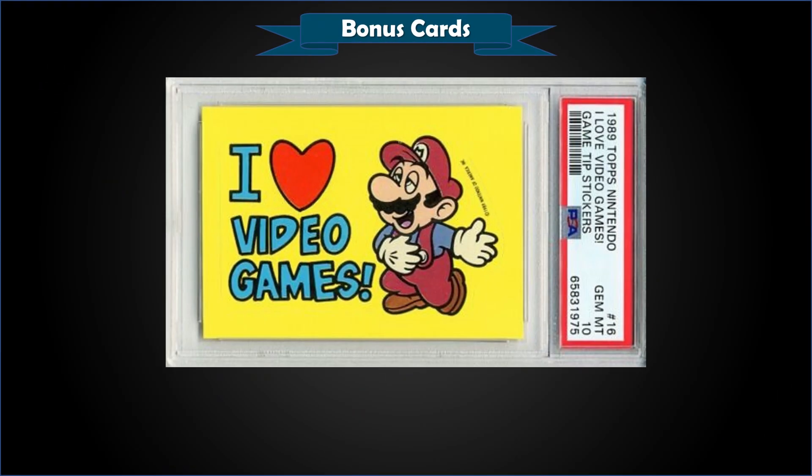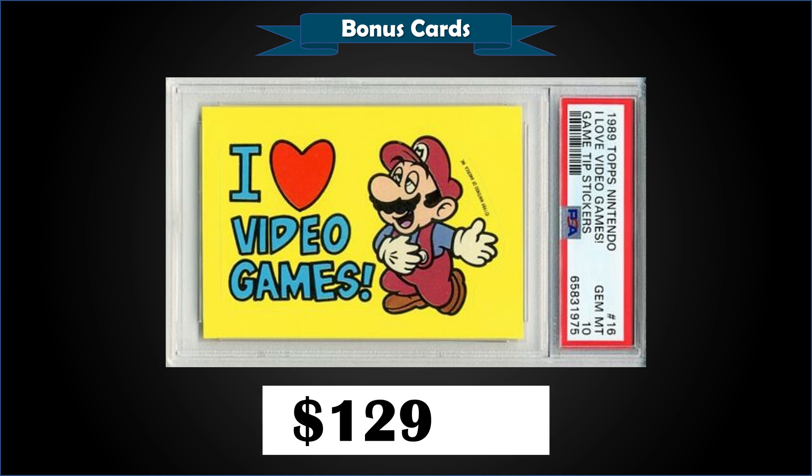From 1989 Topps Nintendo, we have the Mario 'I Love Video Games' sticker graded Gem Mint PSA 10. The sticker sold at auction for $129.49. In a Gem Mint slab, it's a pop of only 17.